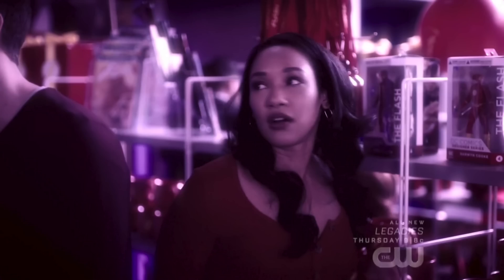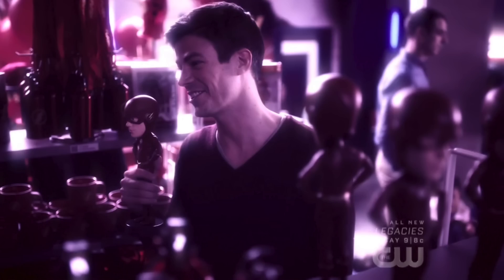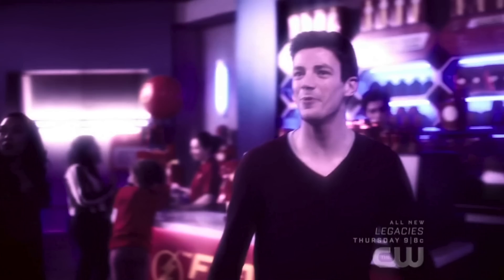In episode 12 we got to see more of the Flash Museum, which came with a lot more cool little nods to the history of The Flash. So in this video that's what we're going to go over. Let me know if I missed anything that was really highlighted in the Flash Museum, and also let me know your favorite thing that you saw in the museum.